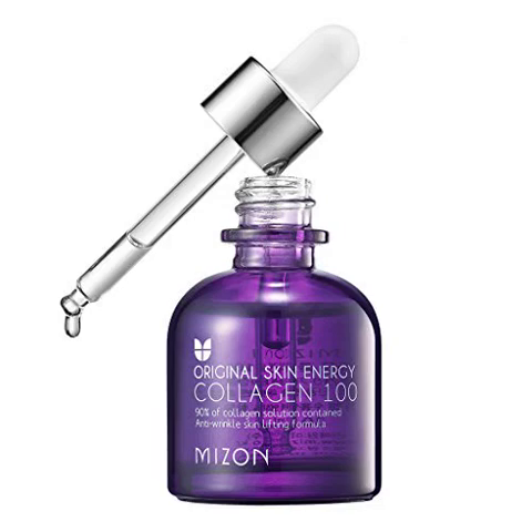Mizan Collagen 100 — 1 fl oz, 30ml. 98% of collagen solution, contained high-concentrated marine collagen, returns the harsh skin age to the young. The solution type with rapid absorption supports your skin lifting instantly.